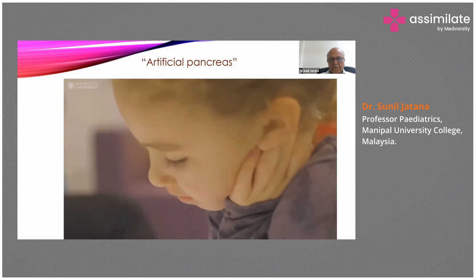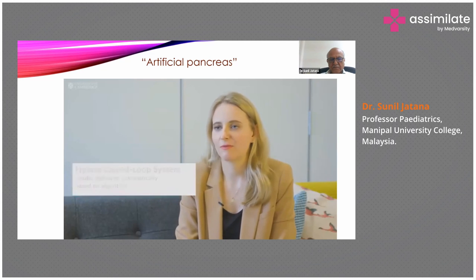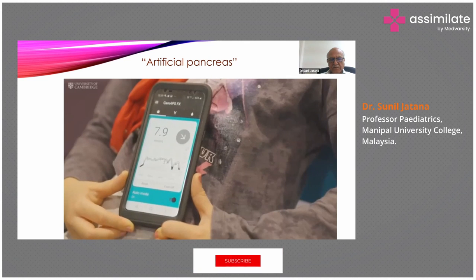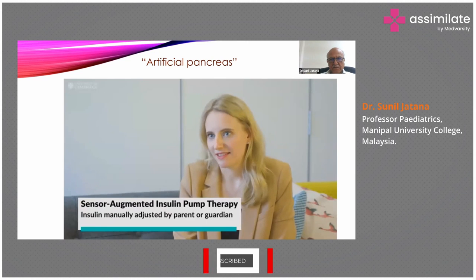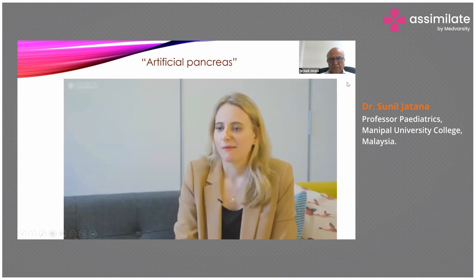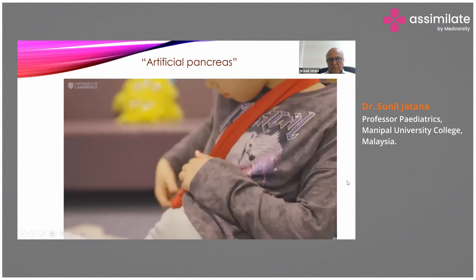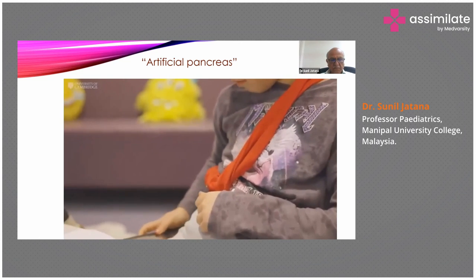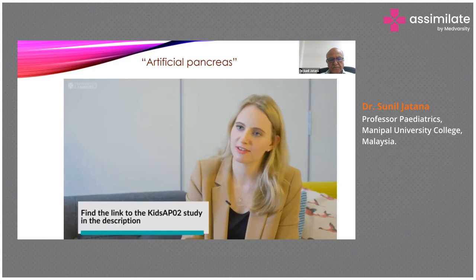The closed-loop therapy used in the study made a big difference to the children and families on two levels. One is that it improved glucose control in very young children compared to the sensor-augmented pump therapy, which is currently standard therapy. The other is that it really improved quality of life, both for the children and for their parents and caregivers.